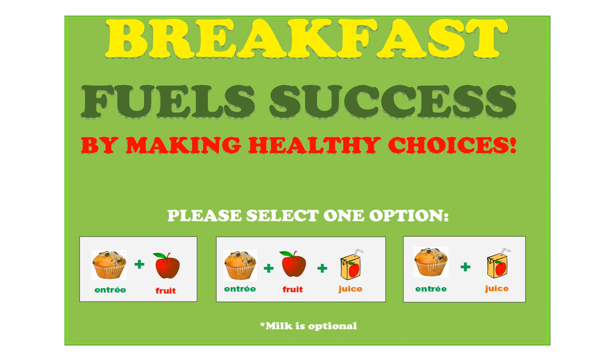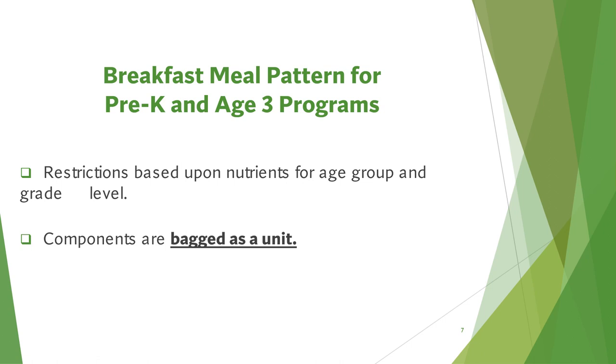An eleven-by-seventeen breakfast chart will be posted in each homeroom classroom. This chart will show the options that a student can choose every day for breakfast. Any school with Breakfast in Classroom that has pre-K students will have a special breakfast bag packed specially for that child, due to restrictions based on the nutrients and analysis of that age group. The meal pattern requires that pre-K students in the same service area at the same time receive the same components.